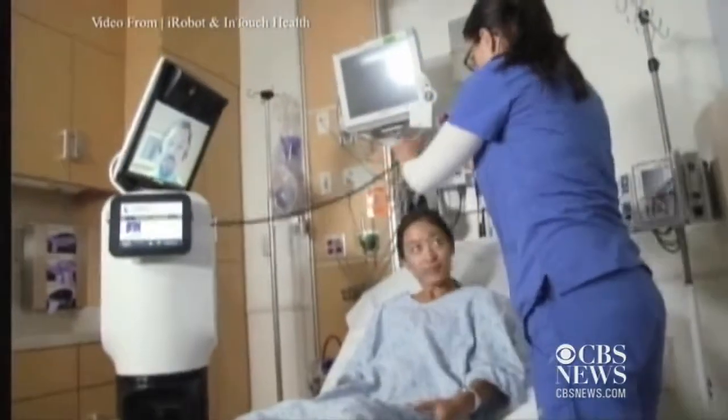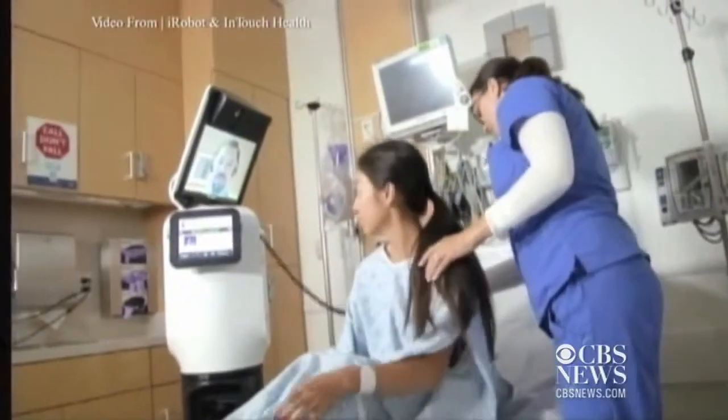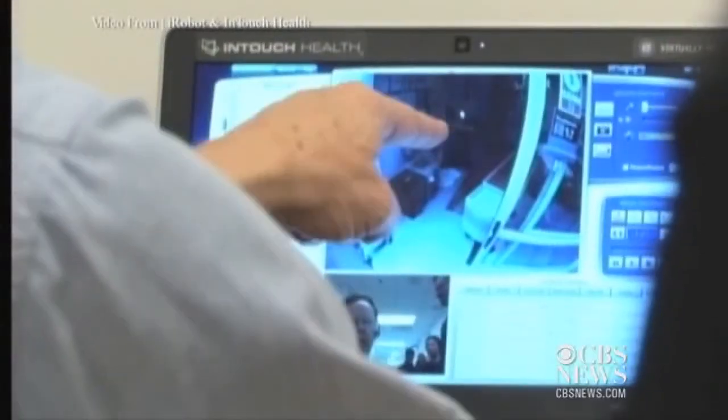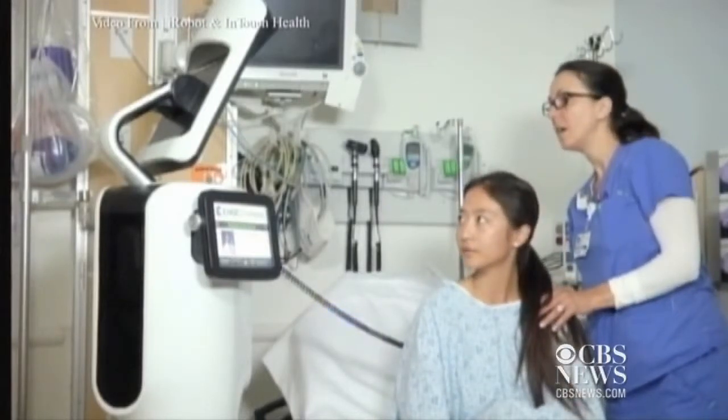In this video from iRobot, you can see the doctor is beamed right into the room for a virtual visit. The top of the RP Vita is a large, clear, high-definition screen showing the doctor's face, which is the most reassuring thing a patient can see. The robot can also be paired with other medical devices like an ultrasound or a stethoscope for instant health updates.